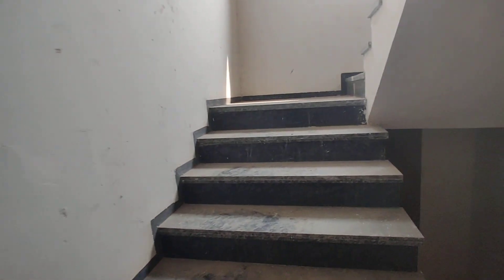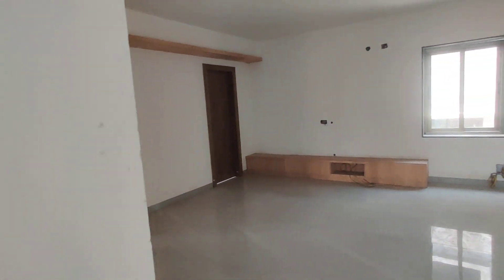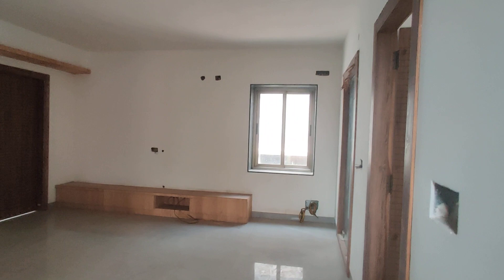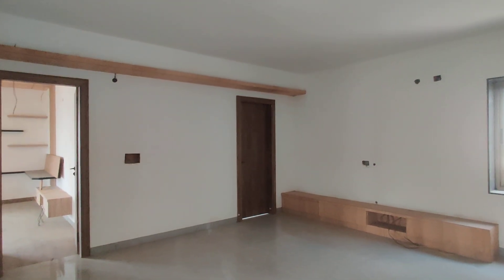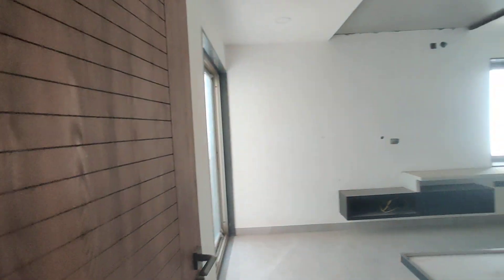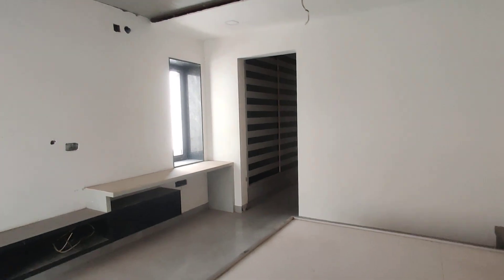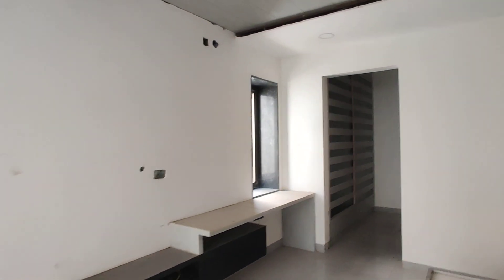Now we are moving to the top floor — we can consider it as minus one, zero, one. On the first floor, we are going to get one hall and three bedrooms.